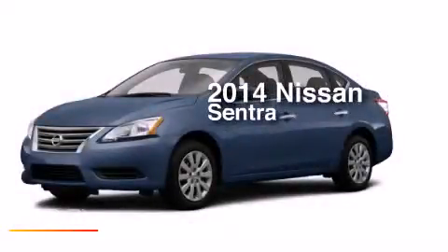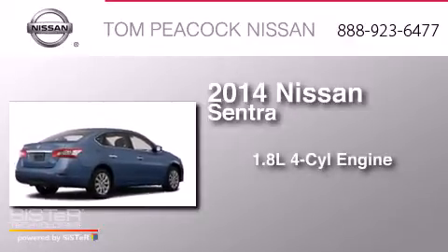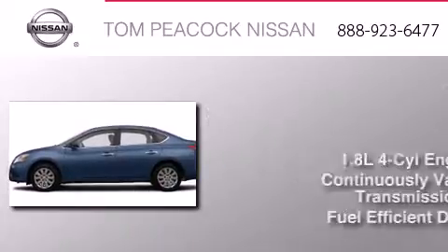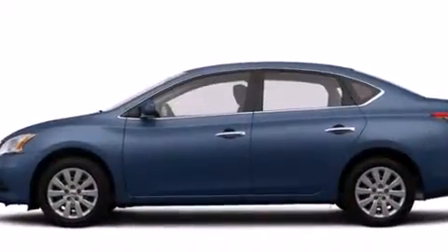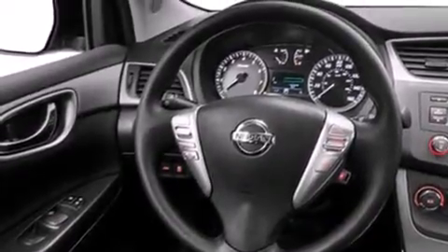This is a brand new 2014 Nissan Sentra. It features a 1.8-liter four-cylinder engine and a continuous variable transmission. Its top features include a speed-sensitive volume control system, and traction control and stability control systems.